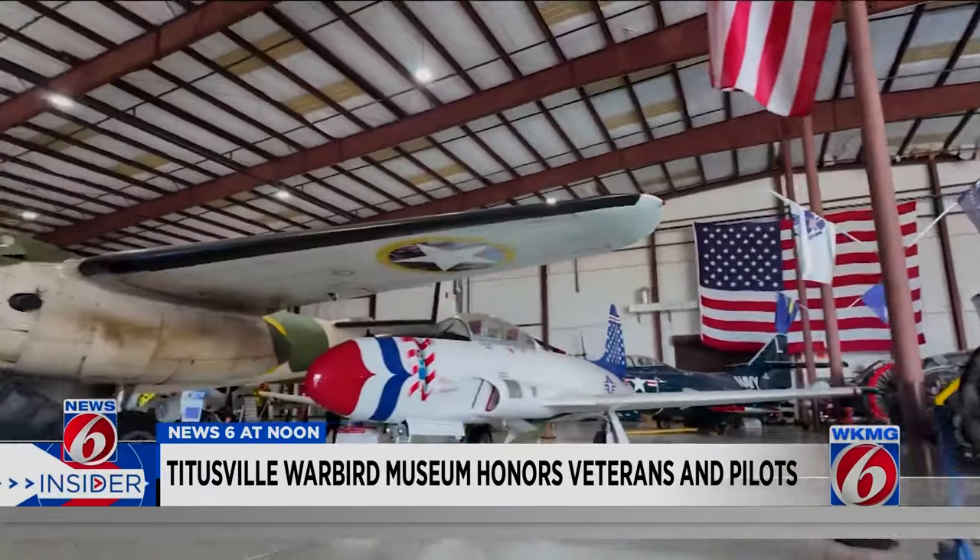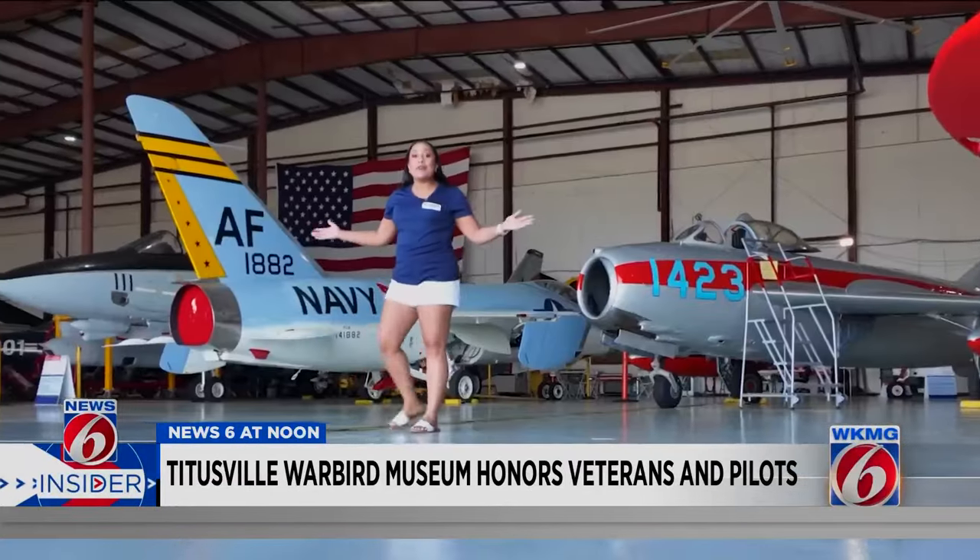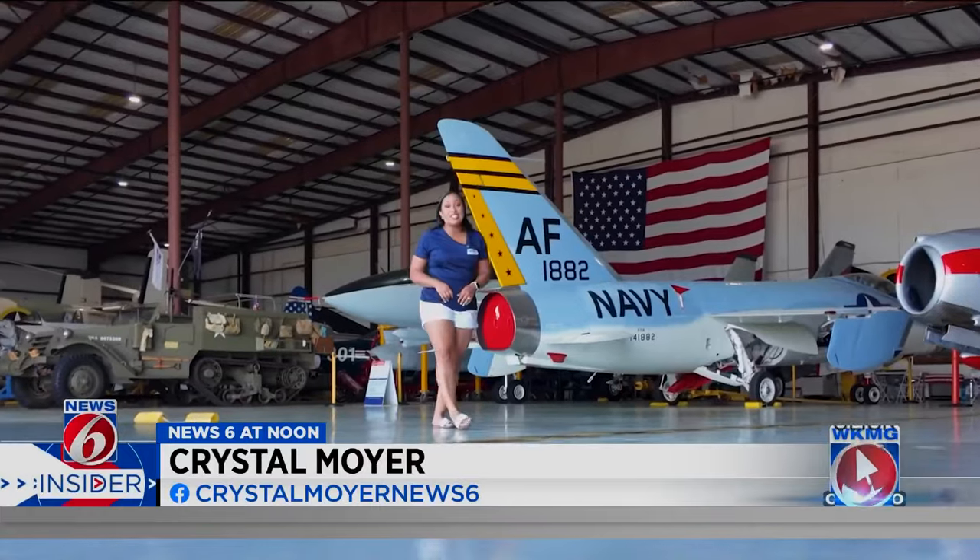The fleet of aircraft sits inside a 30,000-square-foot hangar at the Space Coast Regional Airport. There are about 50 warbirds in this museum, and about eight of them still take flight.